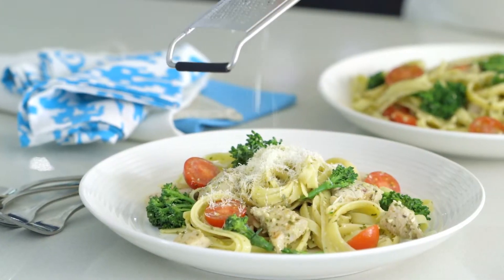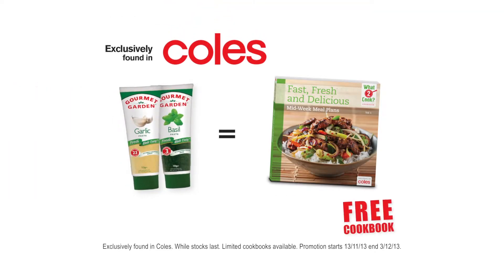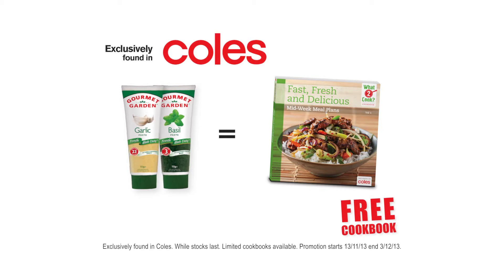So if you're wondering what to cook, try this delicious turkey fettuccine with tomatoes, broccolini and basil. Head to Coles and get this free cookbook when you buy any two tubes of Gourmet Garden herbs and spices.